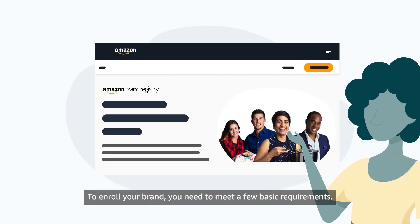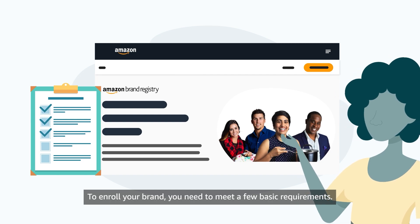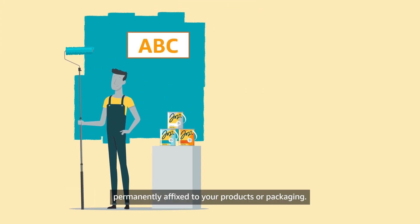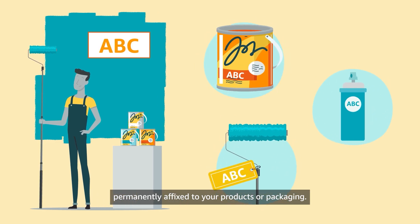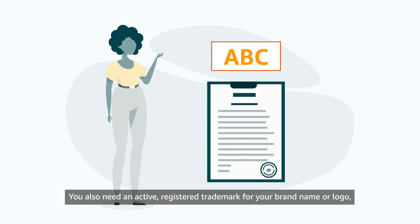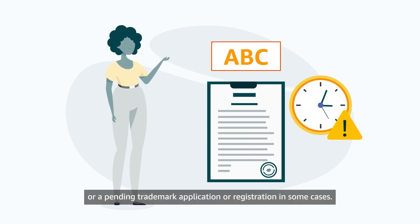To enroll your brand, you need to meet a few basic requirements. You need to have your brand name or a logo that includes your brand name permanently affixed to your products or packaging. You also need an active registered trademark for your brand name or logo, or a pending trademark application or registration in some cases.